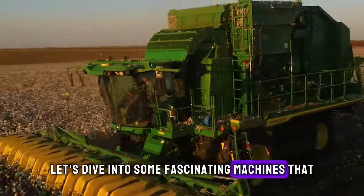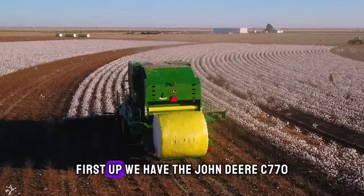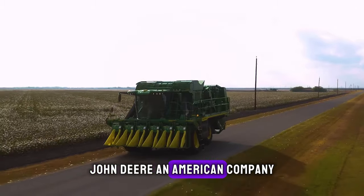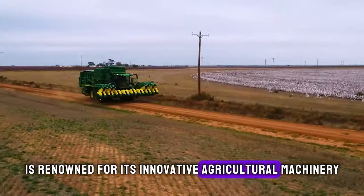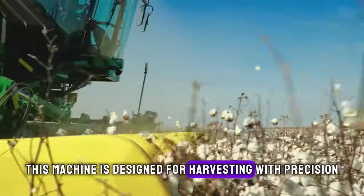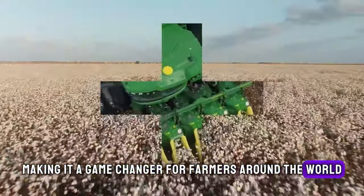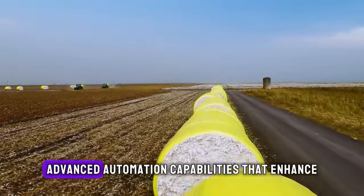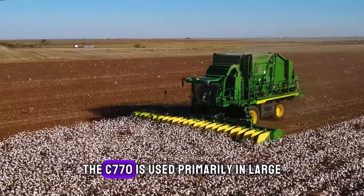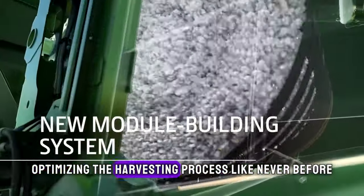Let's dive into some fascinating machines that are revolutionizing the way we work in various industries. First up, we have the John Deere C-770. John Deere, an American company, is renowned for its innovative agricultural machinery, and the C-770 is no exception. This machine is designed for harvesting with precision and efficiency, making it a game-changer for farmers around the world. Its standout features include advanced automation capabilities that enhance productivity and reduce manual labor. The C-770 is used primarily in large-scale farming operations, optimizing the harvesting process like never before.